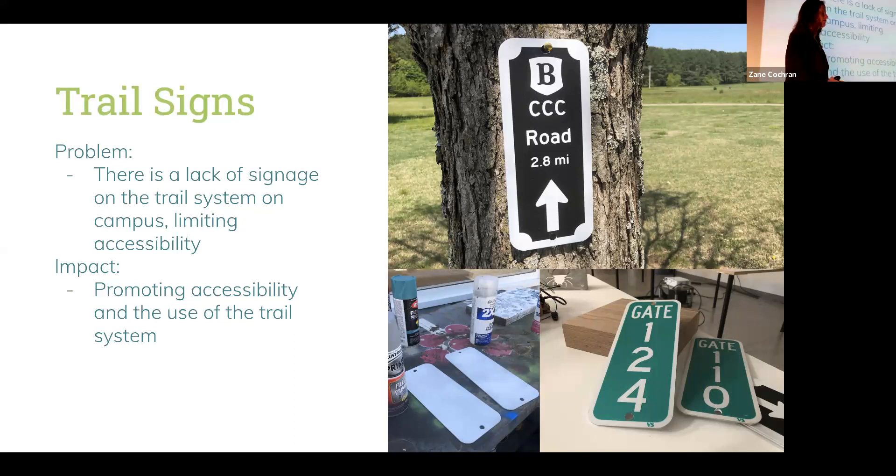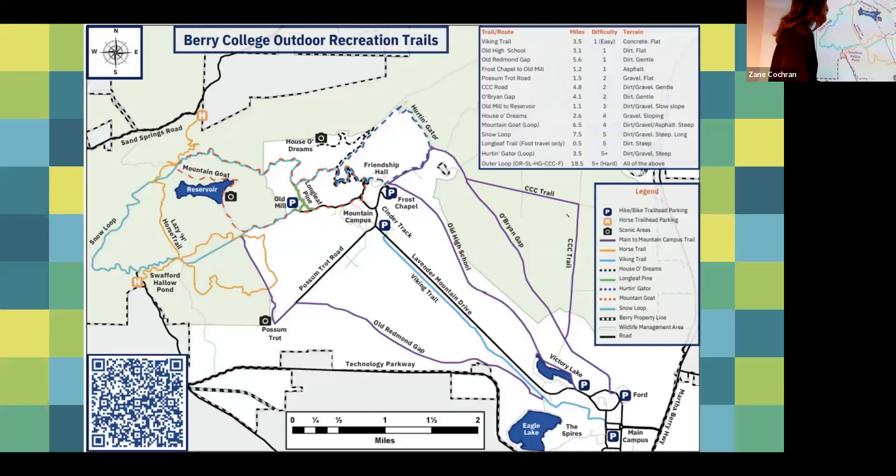The problem I recognized was that these trails weren't labeled whatsoever, which really reduces accessibility for people who want to use them. The impact is being able to promote the accessibility and use of these trails. This is a map of the trail system at Barry. The only trails that do not yet have signs are the Snow Loop and the Lazy Horse Trail, and there are plans for those to be installed in the future as well.